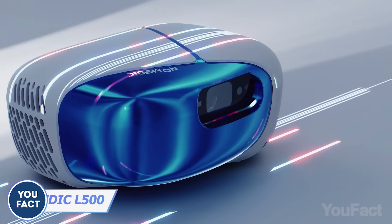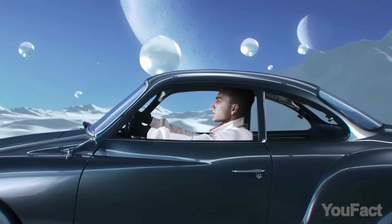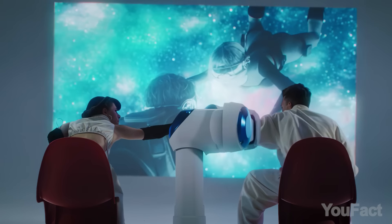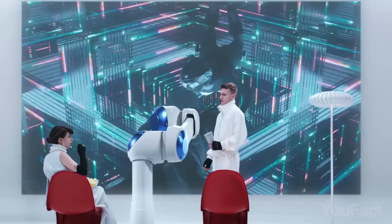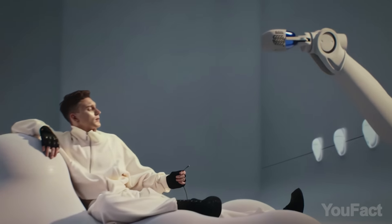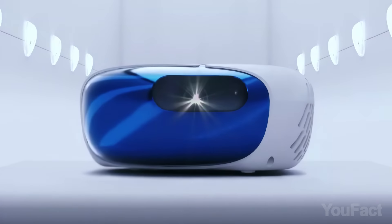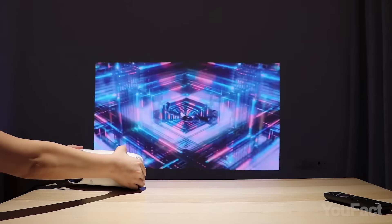Ever wanted that cinema feel at home? Projector systems can do the trick, but lugging around heavy gear and dealing with setup hassles can kill the vibe. This triple laser projector uses RGB triple lasers for insane brightness and color accuracy, all while staying sleek. Boasting high contrast, it delivers a crisp and clear projected 180-inch picture. The projector is IP5X dustproof rated, promising longevity and stability both indoors and outdoors. What sets this gadget apart is its groundbreaking use of lighting, resulting in a wide spectrum of vibrant colors. The projector is easy to set up, and with AI image optimization technology, the picture will always be great.